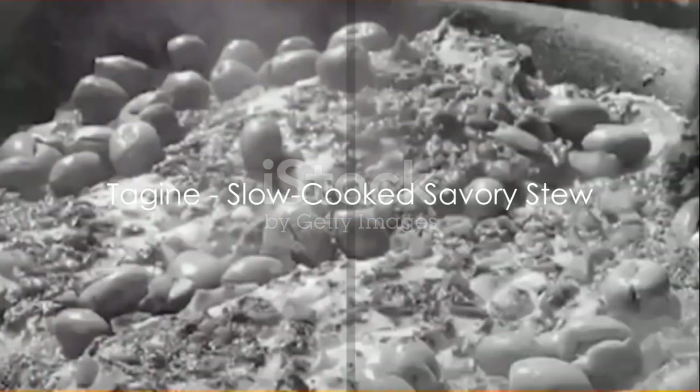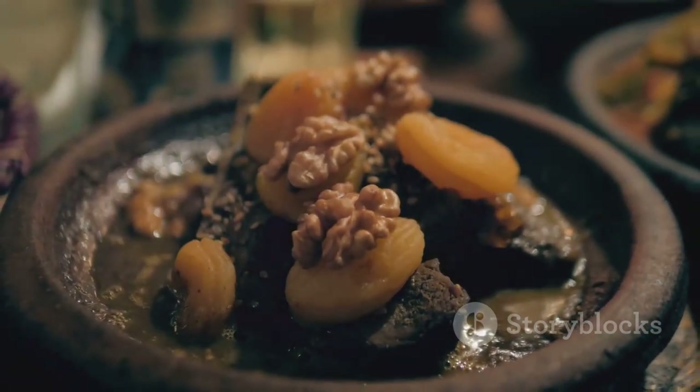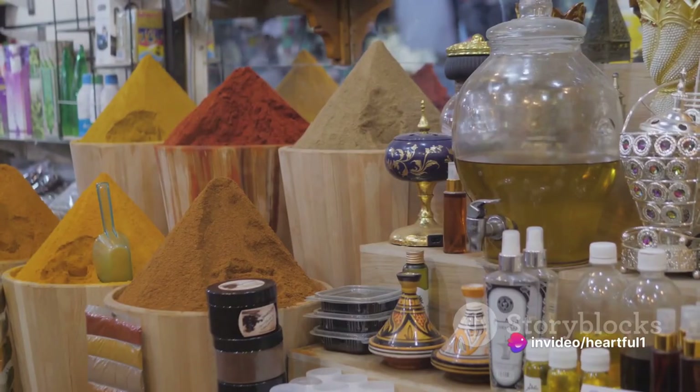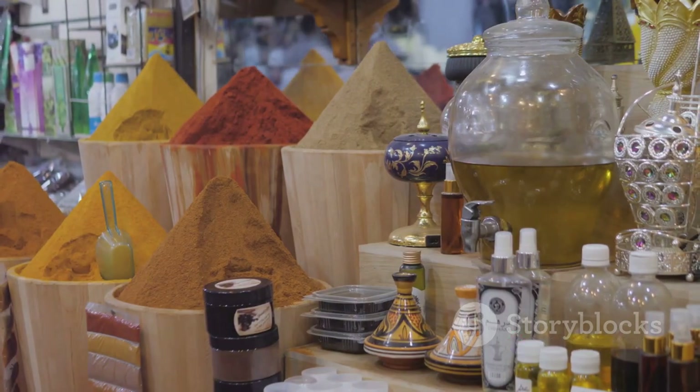Next on the menu, we have tagine. Named after the conical clay pot it's cooked in, tagine is a slow-cooked savory stew. The first step involves marinating the meat, usually lamb or chicken, in a mix of traditional Moroccan spices like saffron, ginger, and turmeric.